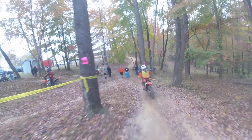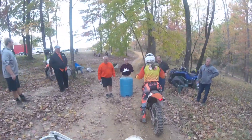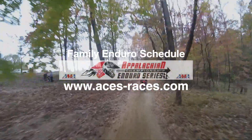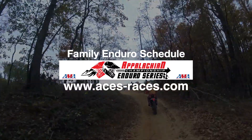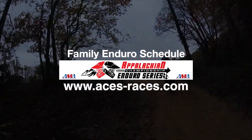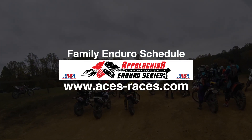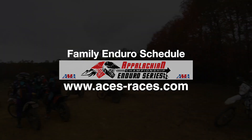Kudos to the Hocking Valley Motorcycle Club — you guys did a fantastic job this year, exceeded our expectations. Anybody who wants to check out the next one, we'll be out there on October 18th at Camp Cattell for the next family enduro. From what I understand, the format, the length, and everything is pretty close to what this one was, so hope to see a lot of you guys out there.